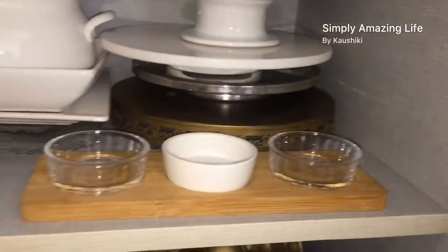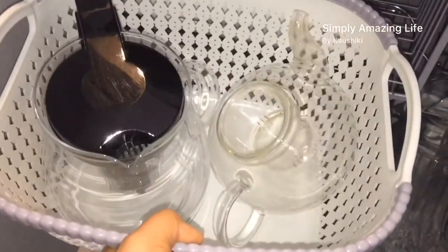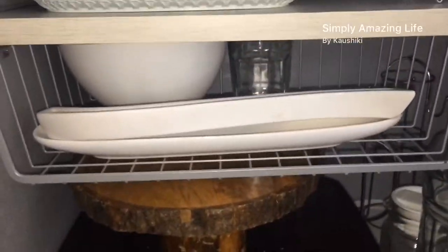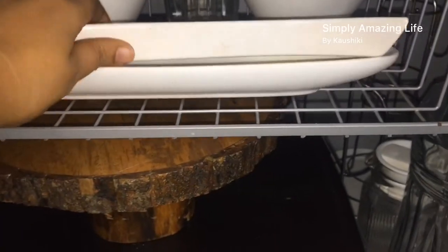Here is my toast rack, which I use very often, along with some platters. This section holds my kettles — they're very thin glass and fragile, so I like to keep them inside a basket for safety. There's also my cake tray, more platters, and this is my olive tray.